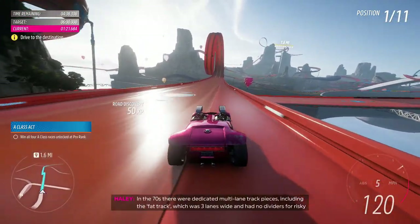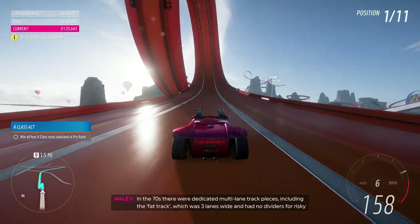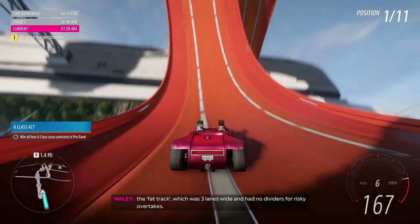In the 70s, there were dedicated multilane track pieces, including the fat track, which was three lanes wide and had no dividers for a risky overtake.